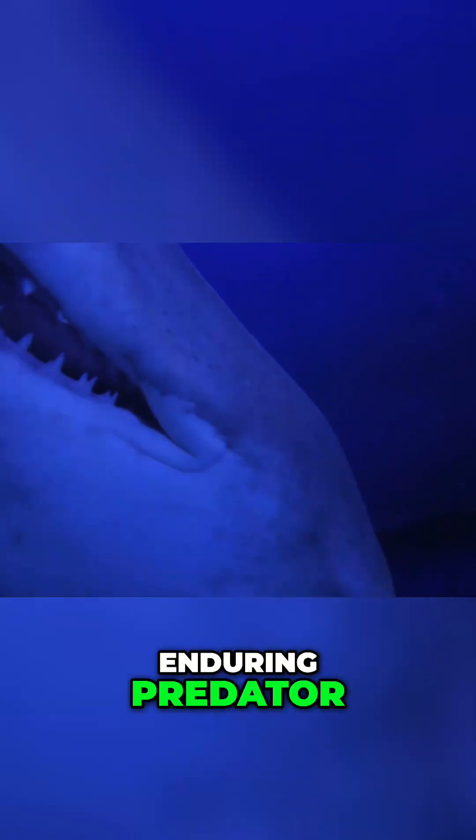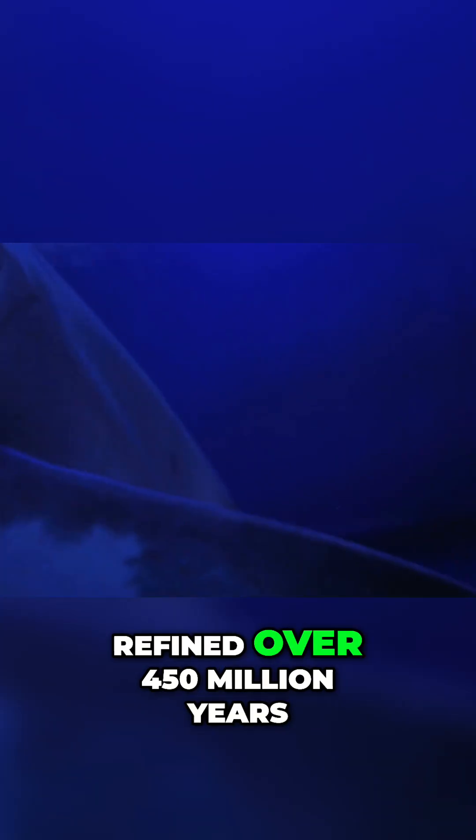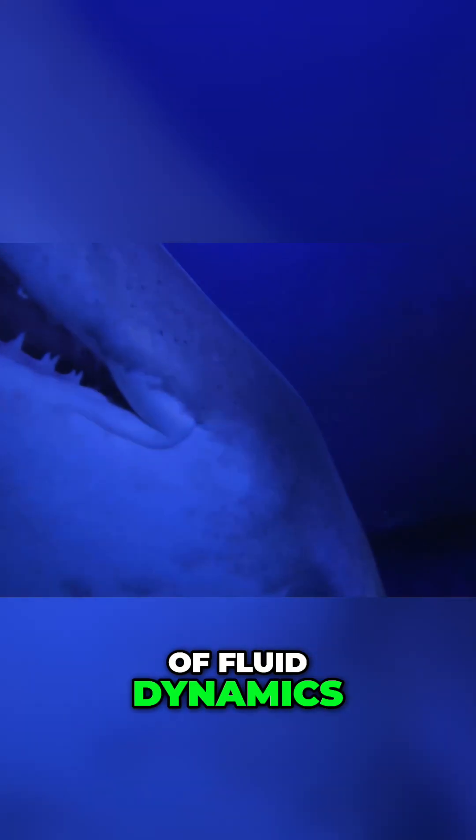In the ocean's most enduring predator, the shark, lies the ultimate hydrodynamic solution. A perfect armor, refined over 450 million years, that defies the laws of fluid dynamics.